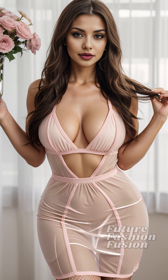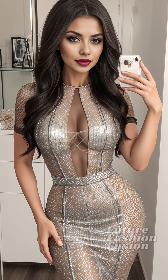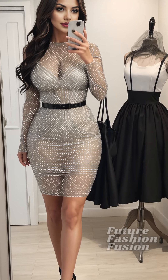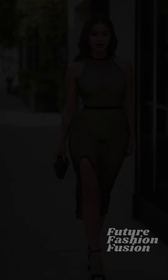First, let's take a closer look at the dress. The material is a high-quality, stretchy fishnet that contours to your body beautifully. The design features intricate patterns that add an element of elegance and intrigue. What's great about this dress is how it complements a natural fit body, highlighting curves in all the right places without being overly revealing.